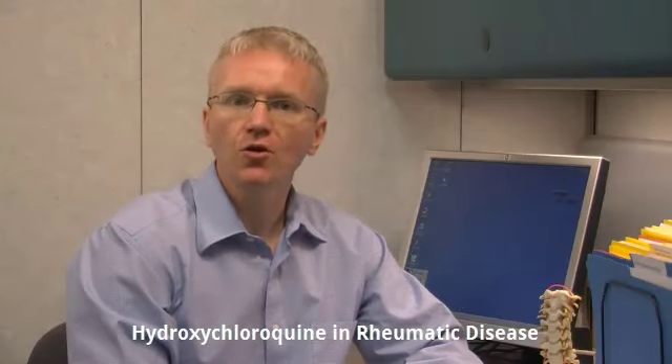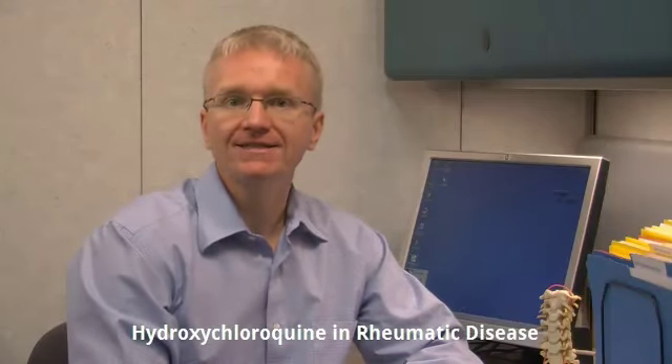Hi, I'm Dr. Andy Thompson and I'm a rheumatologist. Today I'm going to talk about hydroxychloroquine for the treatment of rheumatic diseases.